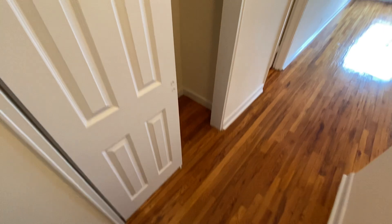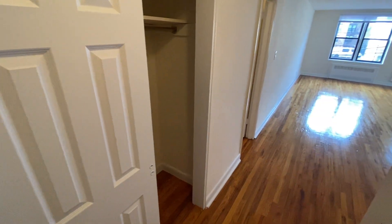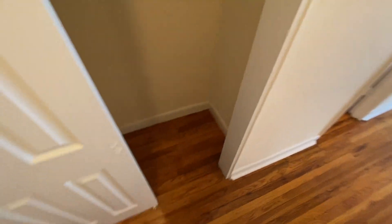This is our third floor studio unit 3M. Notice when you enter the unit you have a nice little corridor with an overhead light and you also have a nice double door closet. Thank you for touring today, we truly appreciate your time.